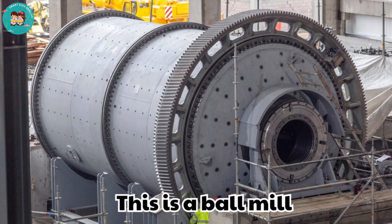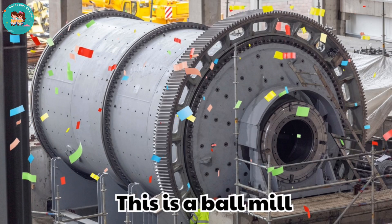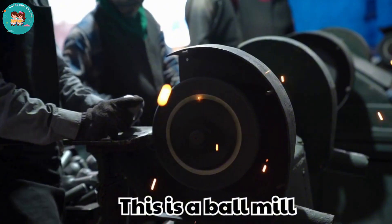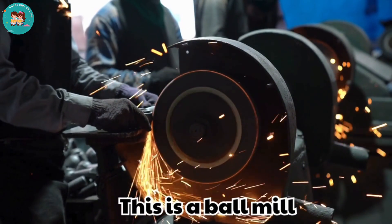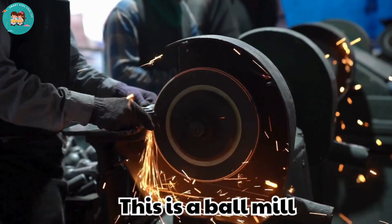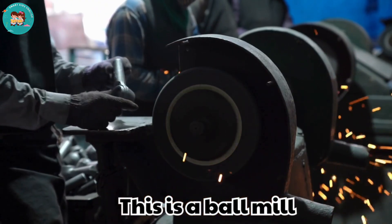This is a ball mill. Ball mills grind rocks into fine powder. They are important for extracting minerals.